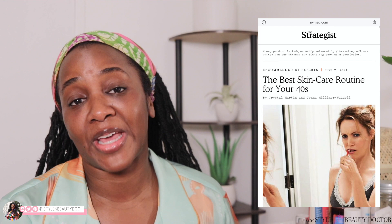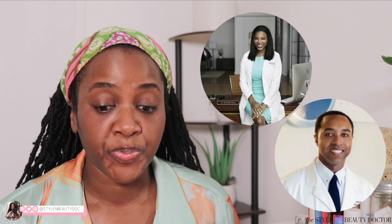I recently came across an article in The Strategist, which is a New York Mag property, where actually two dermatologists who have been on this channel before are quoted — Dr. Michelle Henry and Dr. Corey Hartman. I figured I'd go over some of the things in this article because they talk about beginner, intermediate, and advanced skincare routines for your 40s. And I'm going to do this as I do my nighttime routine. If you are approaching your 40s, in your 40s, or even in your 20s or early to mid-30s, this is good information to know — so you're ahead of the curve.